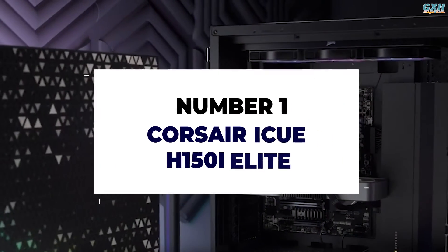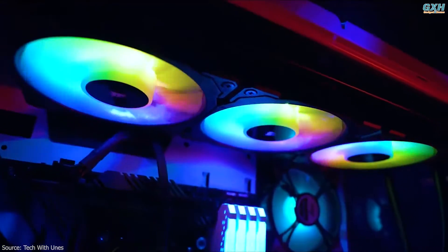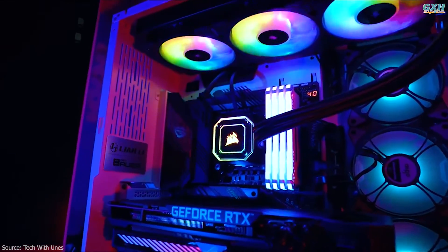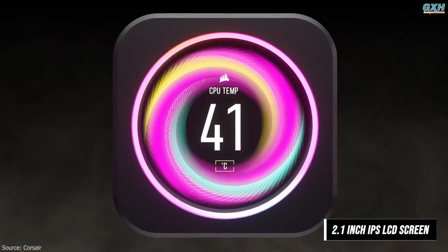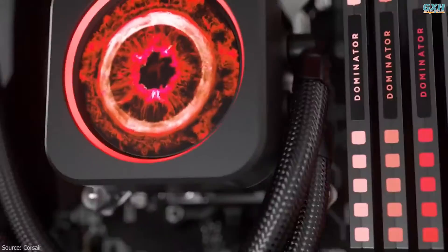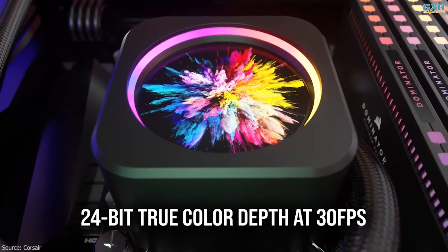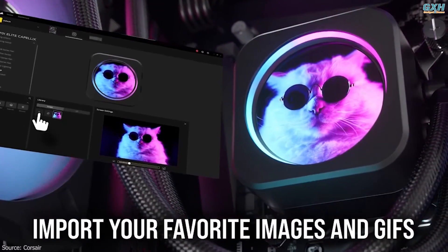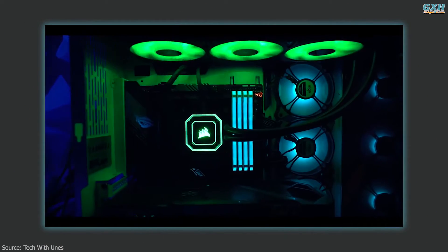Number one: Corsair iCUE H150i Elite LCD. Corsair's iCUE H150i Elite LCD XT is an all-in-one liquid cooler that looks to dominate the AIO space. It features a gorgeous 2.1-inch IPS LCD screen with 480x480 resolution, an ultra-bright 600 cd/m² backlight, 24-bit true color depth, and over 16.7 million colors. You can customize it to show everything from current temperatures to custom animations.